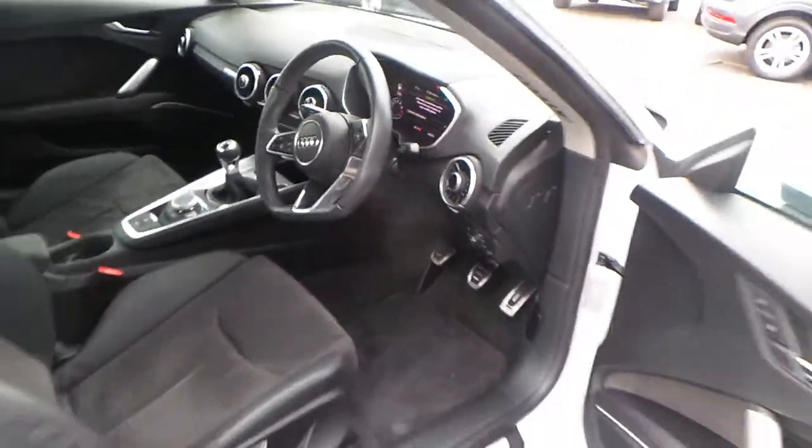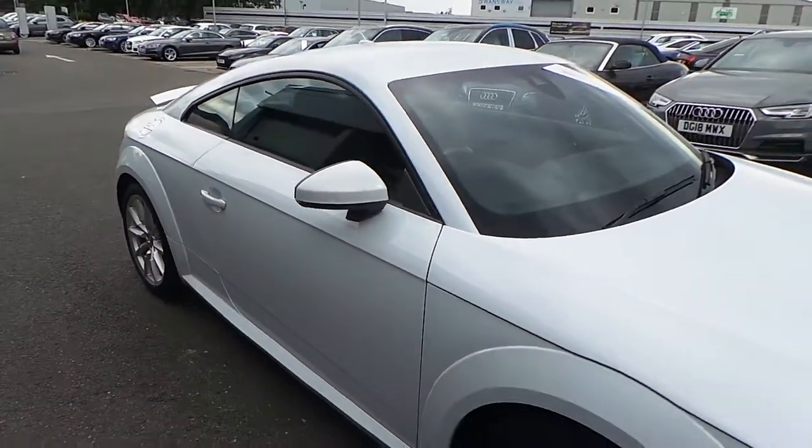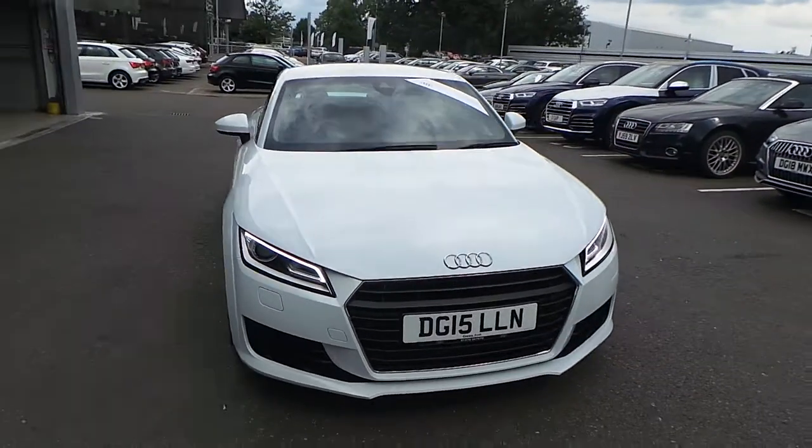If you'd like any more information on this Audi TT Coupe, please contact us here at Crew Audi on 01270 50 70 70. Thank you for watching.